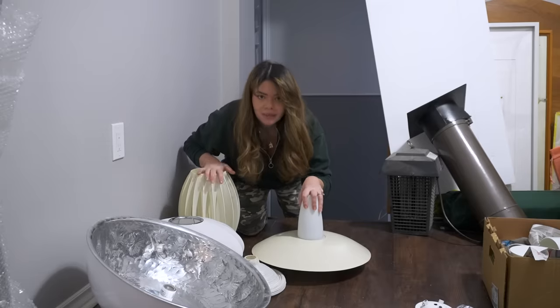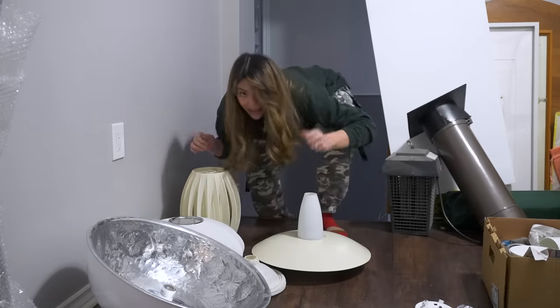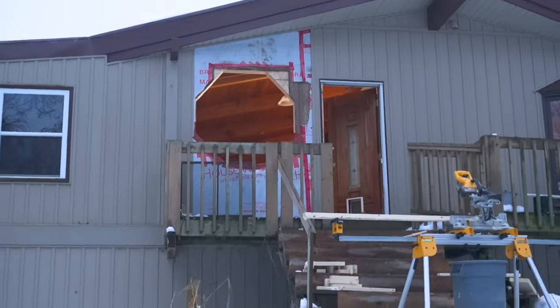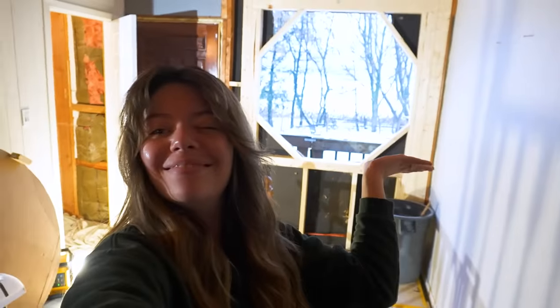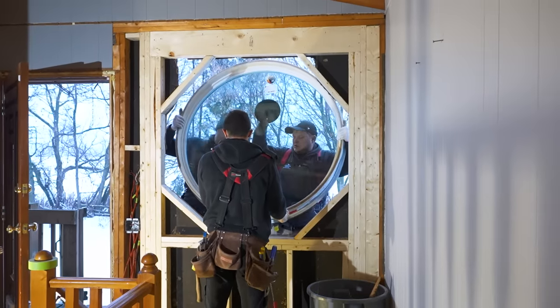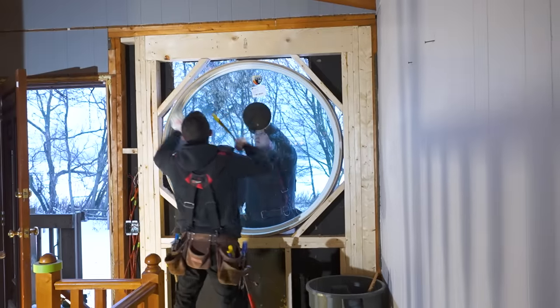We will come back to the lighting when the upstairs is further along. Speaking of — let's go see how they're doing. We now have a giant hole in the house straight to the backyard, much more efficient than the door, honestly. I'm very excited!